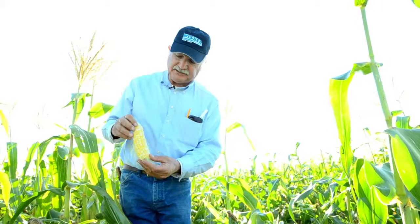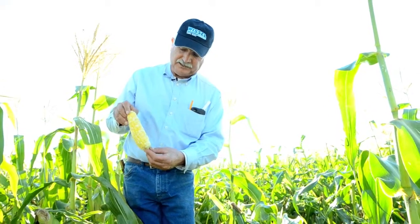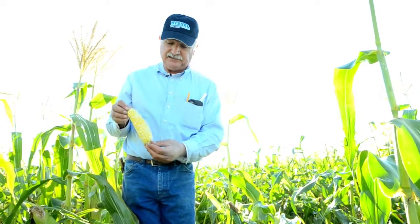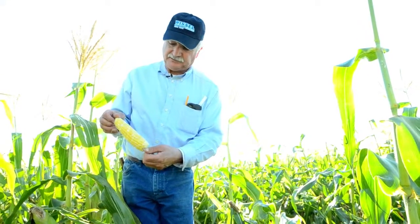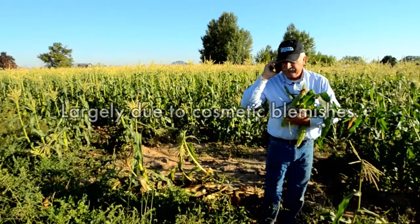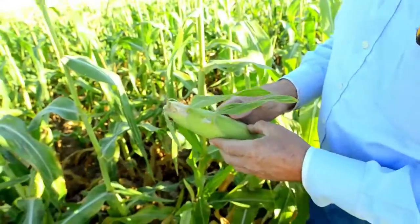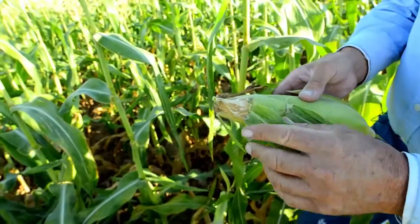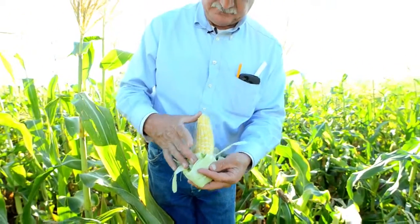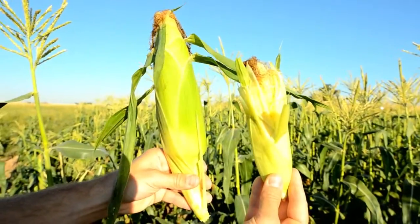We've put a lot of energy into making the fertilizer, the fuel, and everything else to produce this corn, for it just to be discarded — either here at the store level. This is a perfect example of an ear that would normally be bypassed, sometimes simply because it doesn't reach the length that the industry wants.